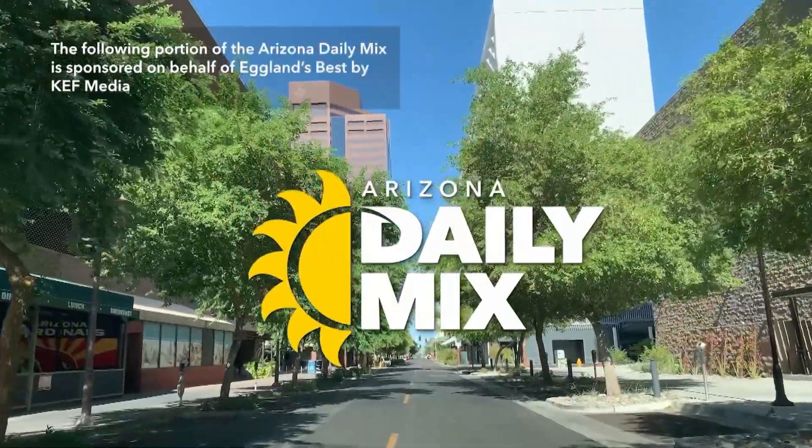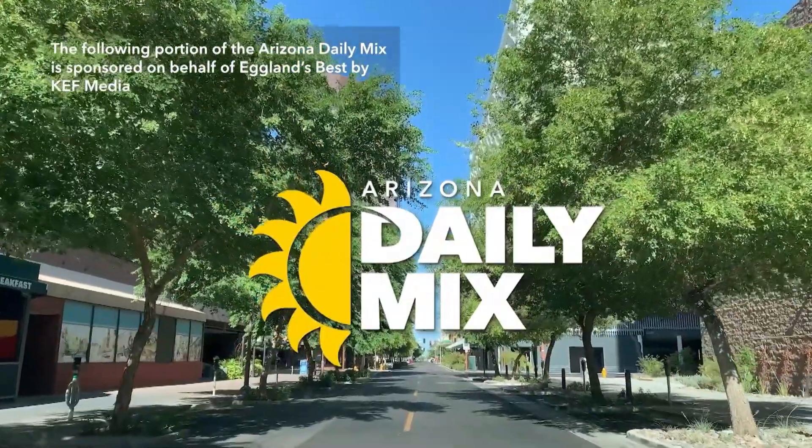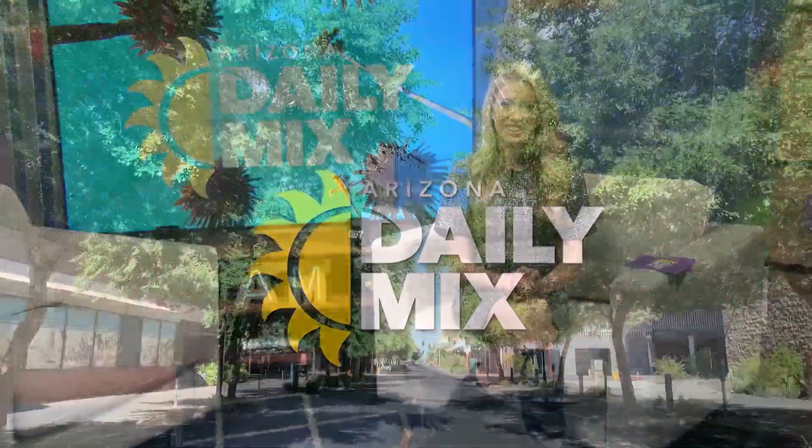The following portion of the Arizona Daily Mix is sponsored on behalf of Eggland's Best by KEF Media. Many cultures observe Easter as a time to come together with friends and family, welcome spring, celebrate new beginnings, and appreciate diverse traditions. Last week, I talked with Pati Jinich, best-selling cookbook author and host of TV's Pati's Mexican Table, about some tasty and colorful dishes to help celebrate the holiday with a Mexican twist.